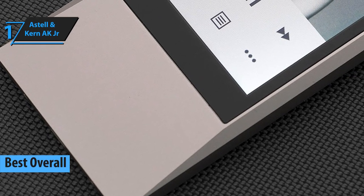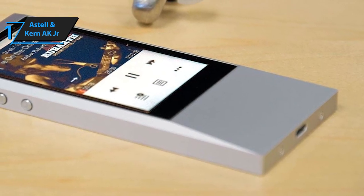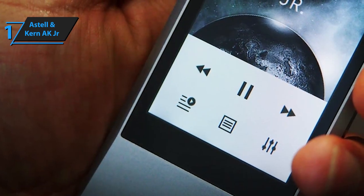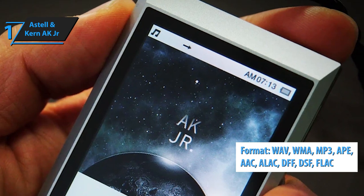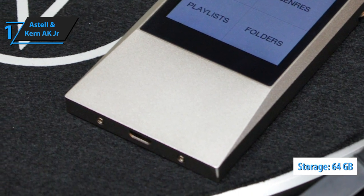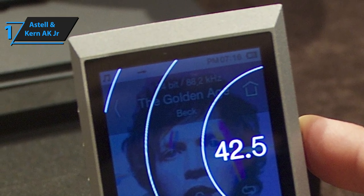We are wrapping up with the Astell & Kern Super Junior High Resolution Audio Player. This is much more than just an MP3 player, as it supports pretty much every popular audio format, boasts massive storage space, and comes with two Super Junior songs already uploaded. It features a 3.1-inch WQVGA touchscreen display and a body made of ultra-robust aluminum. It supports WAV, WMA, MP3, APE, AAC, ALAC, DFF, DSF, and FLAC audio formats, meaning you can upload virtually any file you want. It sports 64GB of upgradable onboard storage and, most importantly, a premium-quality integrated DAC that refines songs through a balanced, well-rounded soundstage, resulting in impeccable sound transmission accuracy.